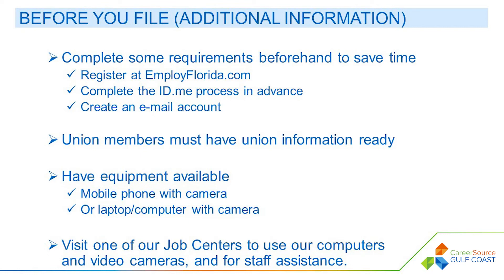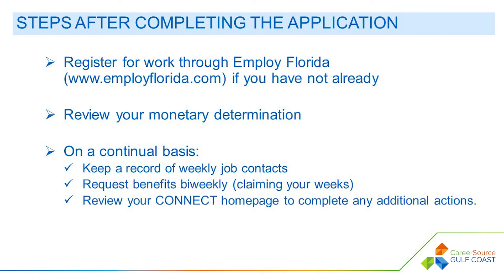Our helpful staff is available to guide you through the process. Once you have submitted your application, you are required to complete additional steps. First, you must register for work through Employ Florida, found online at www.employflorida.com. You must also review your monetary determination. On a continual basis, you must keep a record of weekly job contacts, request benefits bi-weekly, and review your Connect home page to complete any additional actions or review important messages.